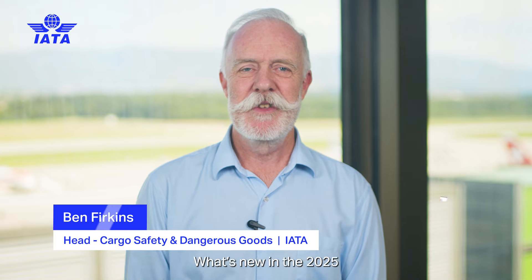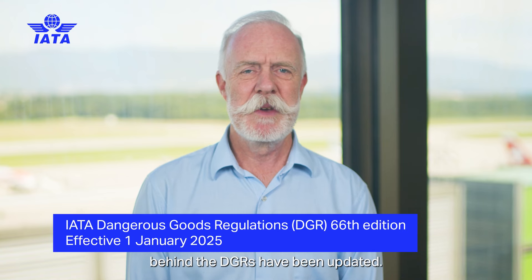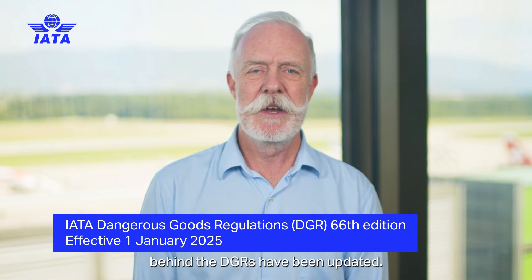Hello and welcome to what's new in the 2025 IATA Dangerous Goods Regulations. The general philosophy and principles behind the DGRs have been updated.